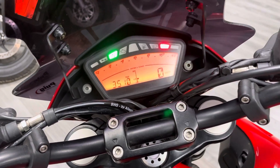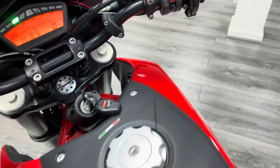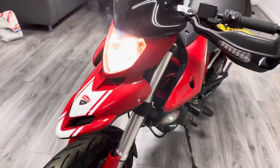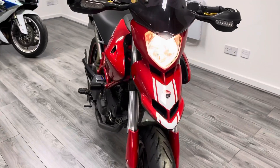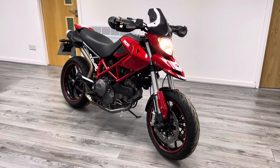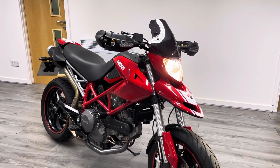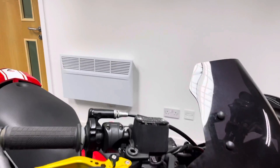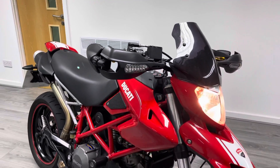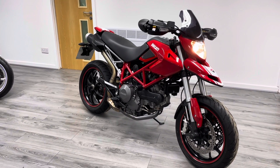Let's give her a quick start up for you. Absolutely stunning bike — you will not find a better one in the country with this low mileage on it.